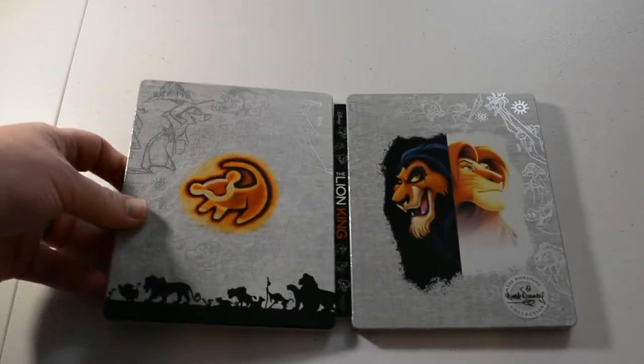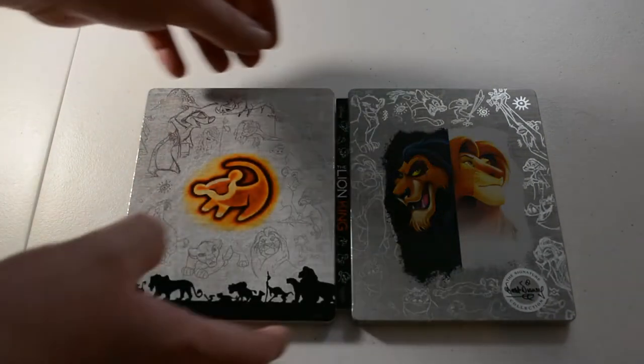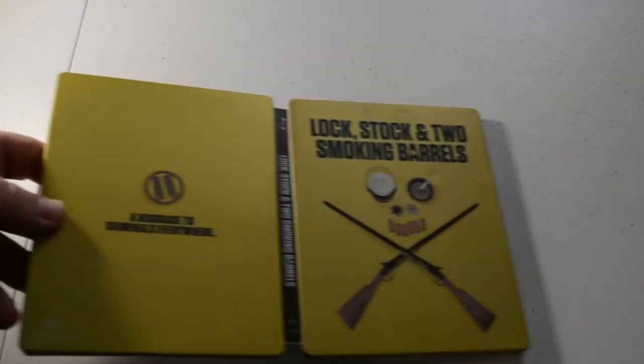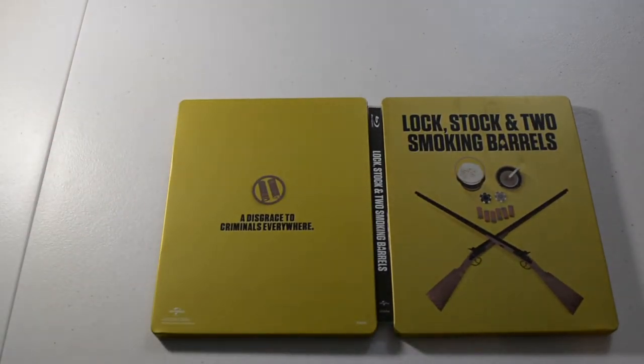This is just a Blu-ray, a remastered edition or something — no artwork. Next we have the Lion King in 4K, the animated version. Next we have Lock, Stock and Two Smoking Barrels, Blu-ray edition. No artwork inside this one.